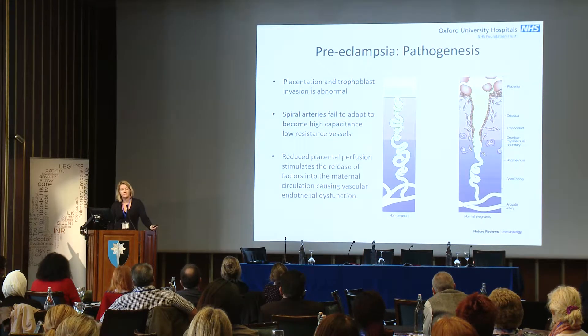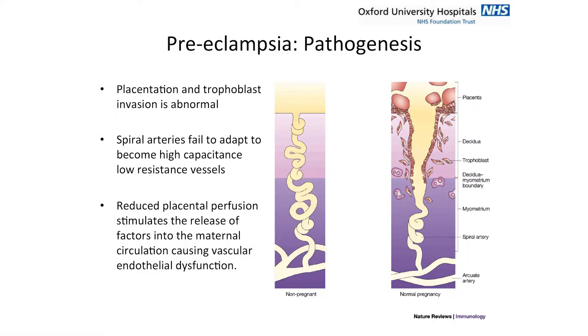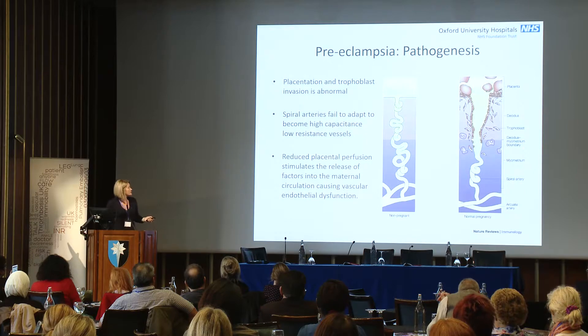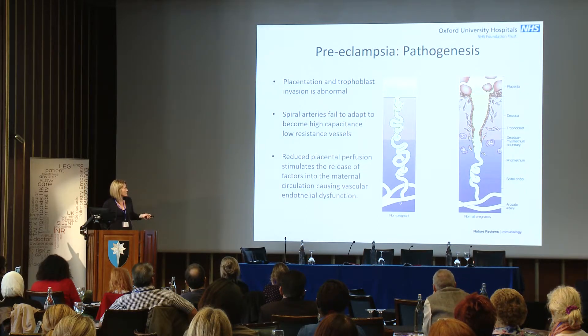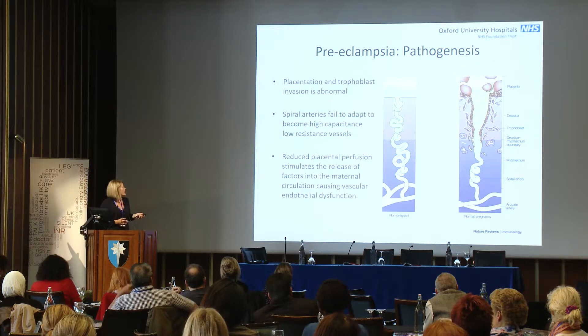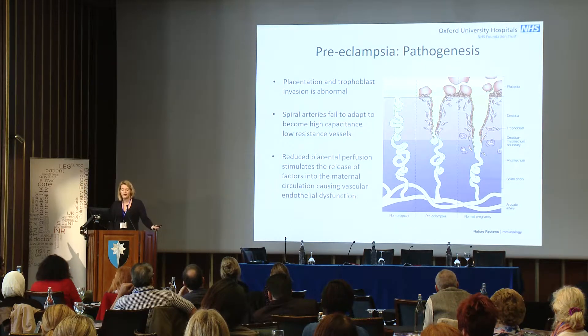As to the pathogenesis — preeclampsia is caused by the placenta, but the dysfunction happens in the maternal endothelium. In normal pregnancy, there is trophoblastic invasion into the spiral arteries that widens them to allow high capacitance and low resistance, bathing the placenta in maternal blood. In preeclampsia, this doesn't happen sufficiently — you get some trophoblastic invasion but not enough — setting up a small placenta with less capacitance and higher resistive indices.